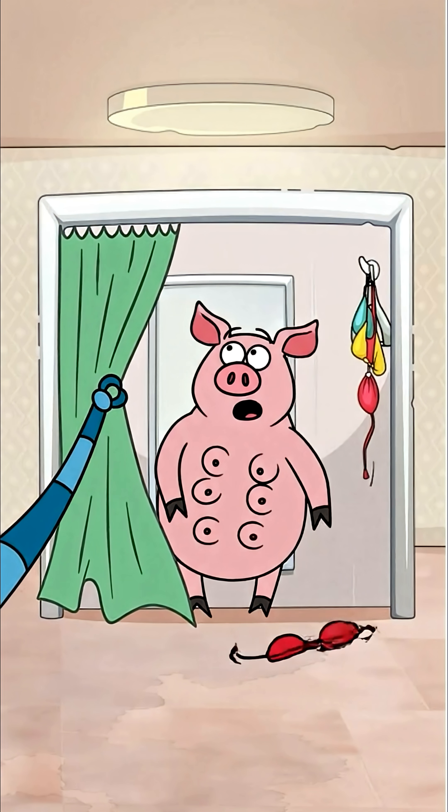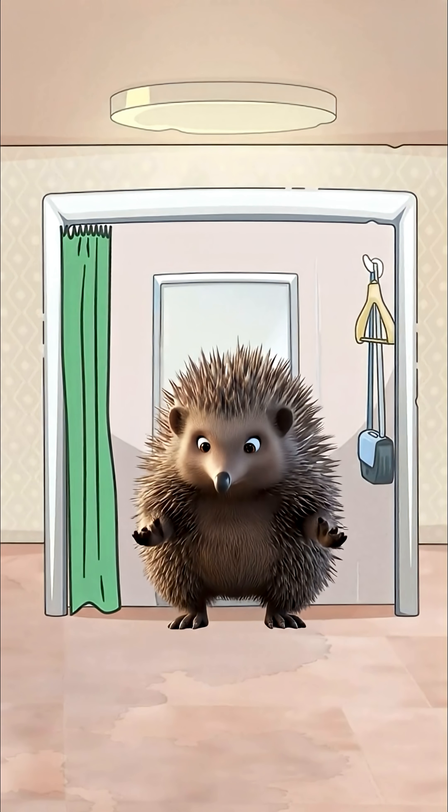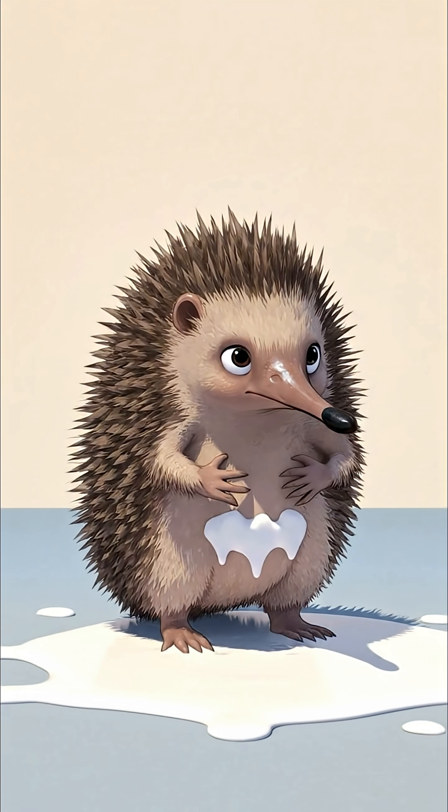But the wildest thing they share is how they feed their young. They're both mammals, but neither one has nipples. The milk just seeps out through special patches of skin, and the baby laps it up.